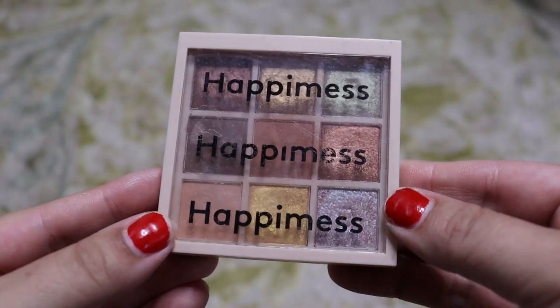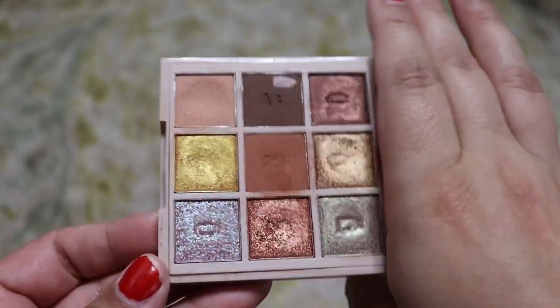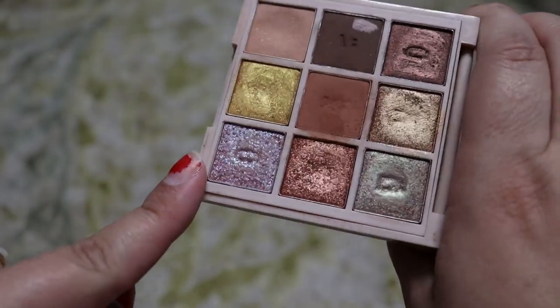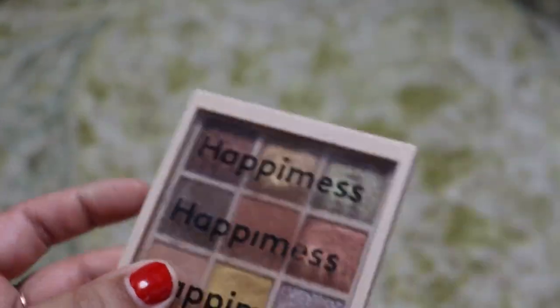We didn't get rid of any Juvia's Place — I'm not surprised. Now lastly we have these one-off brands, ones that I don't have more than one from. We're going to start first with this palette from Happy Mess — I don't even know if this brand is still around. I really love this palette so I'm going to keep it. These two duochromes are beautiful and it's a really good travel palette. You can do so much with it, so I'm still going to keep it because I really enjoy using it.